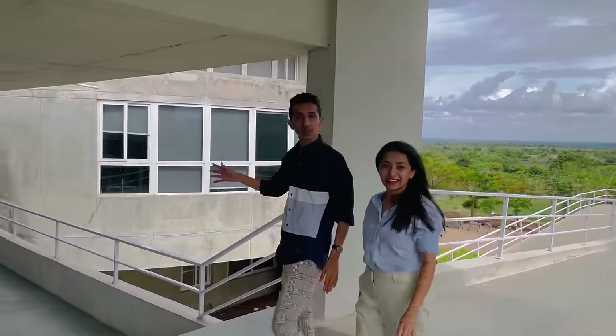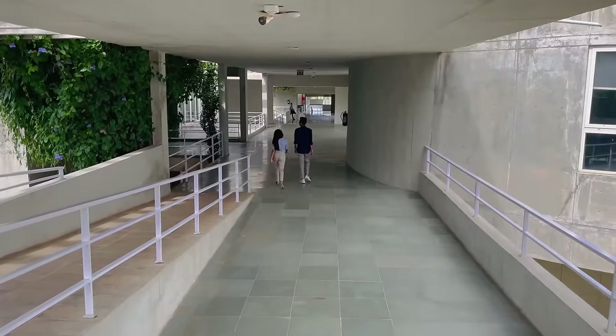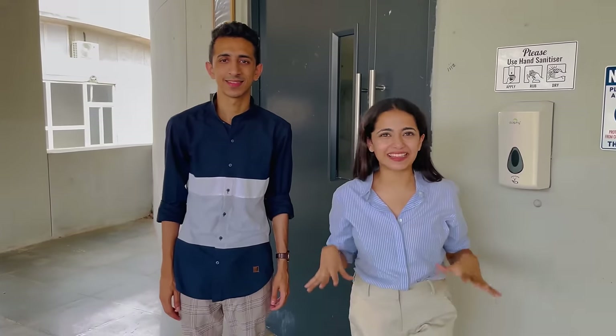We are now walking towards the classroom area. We are outside a classroom at Watson University and we don't want to disturb the class, however we'll give you a sneak peek inside.